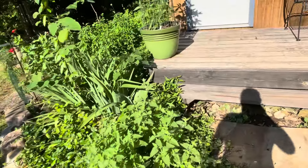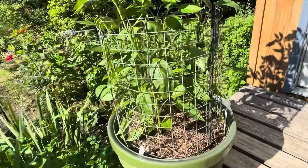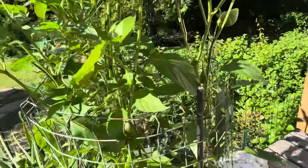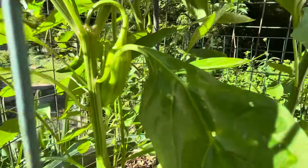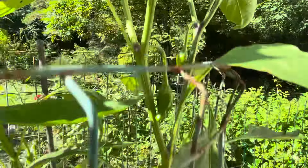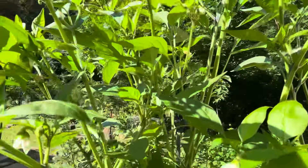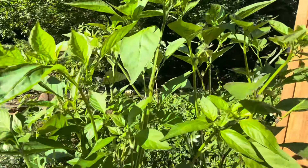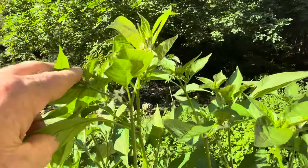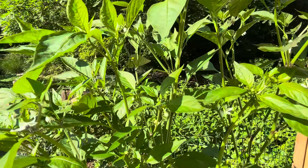We also have the Hungarian peppers over here that I've never grown before, but they've got fruit — yeah, they've got lots of young fruit. I suspect these are going to put out a lot of peppers by the end of the year. This is the first of June and we are loaded up.